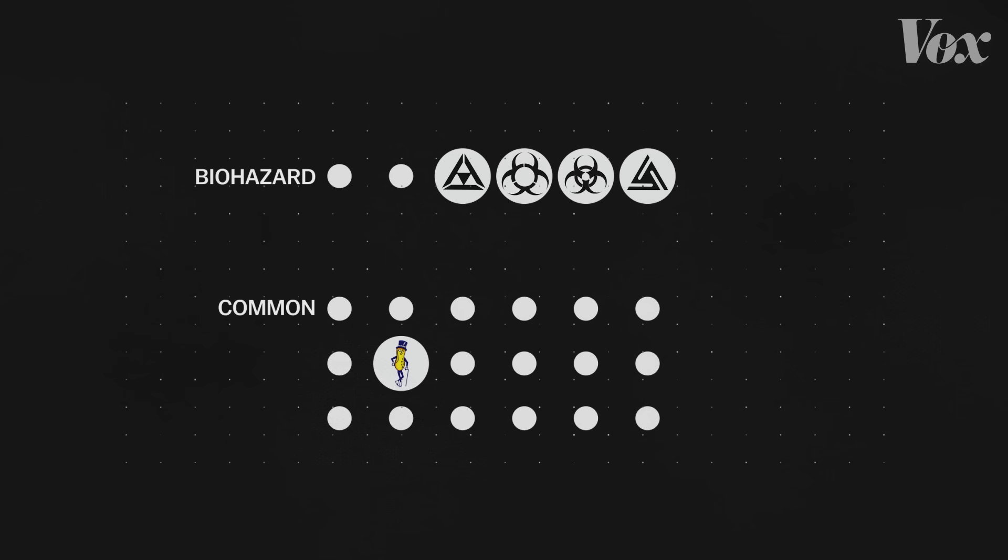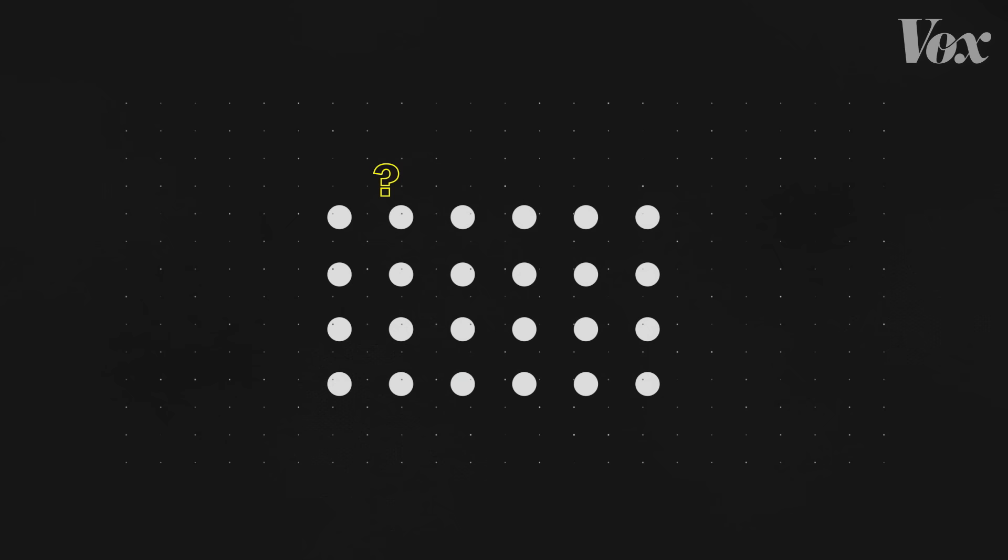There were six newly designed biohazard markers and 18 common symbols — things like Mr. Peanut, the Texaco star, the Shell Oil symbol, the Red Cross, and a swastika. Participants were asked to guess the meaning of each one, which was used to assign each one a meaningfulness score.